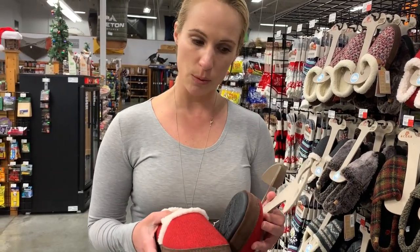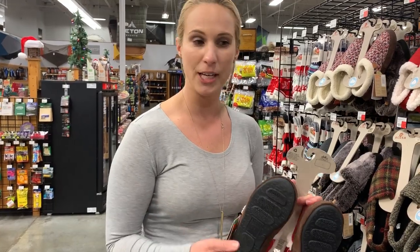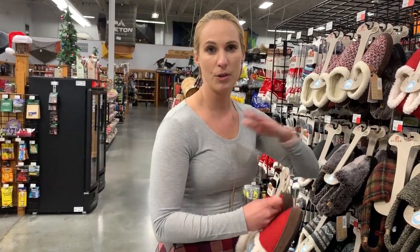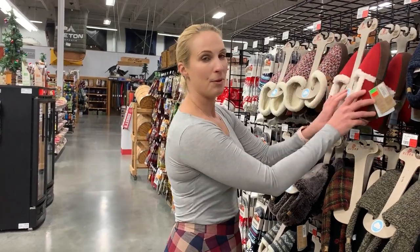Now I don't want you wearing this while you are making your entire Christmas meal — that's a no-no. I would love maybe a tennis shoe with your insert for that occasion. But after that, throw these guys on, kick up your feet, take it easy. These will be great and comfortable for you to just walk around a little bit and keep your feet nice and toasty.